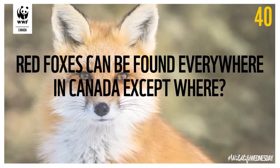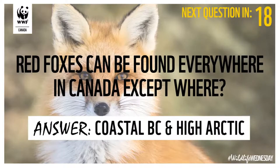Question number two: red foxes can be found everywhere in Canada except where? They are generalists — very adaptable and found in a wide variety of places. But there are a couple of places where they haven't yet been found. We know they're in New Brunswick, and we know they're in Toronto. There are a few islands off the coast of BC where they're not found, as well as the high Arctic. But we've got the Arctic fox up there, so still foxes up there — just not the red fox.